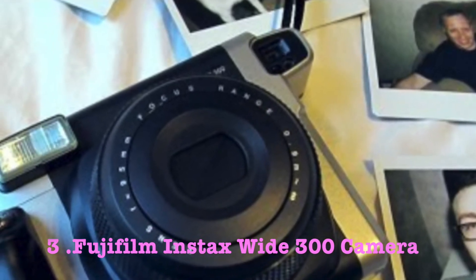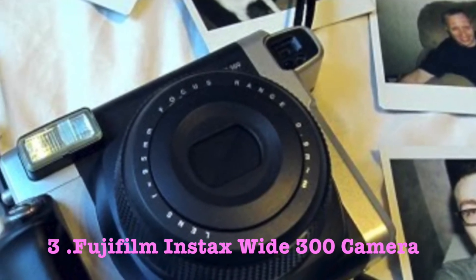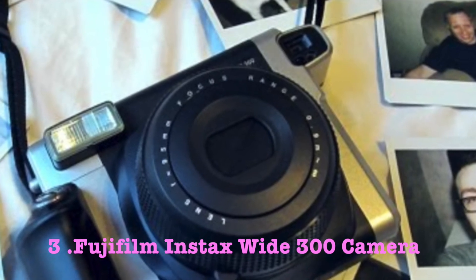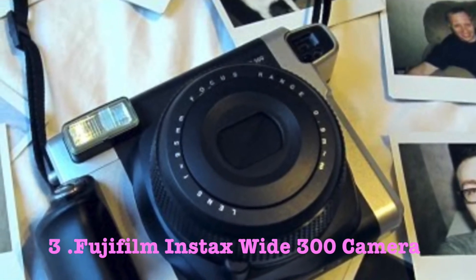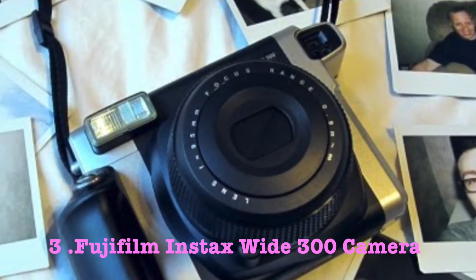After reading a few other blogs and watching some YouTube videos, it seems that people are using this Fujifilm Instax Wide 300 as a makeshift photo booth for weddings and engagement parties. As the photos are bigger, they are also great for hanging on a decorative wall with photo pegs and fairy lights.